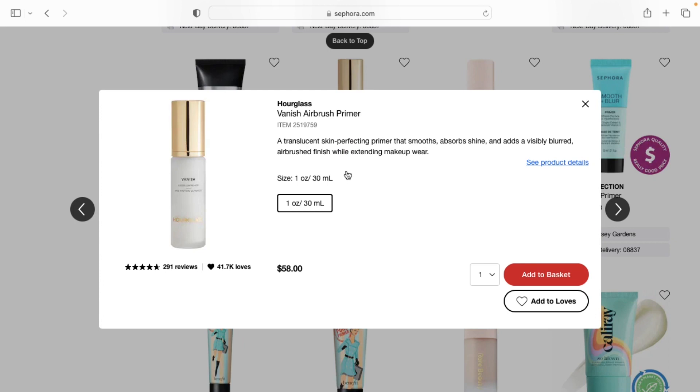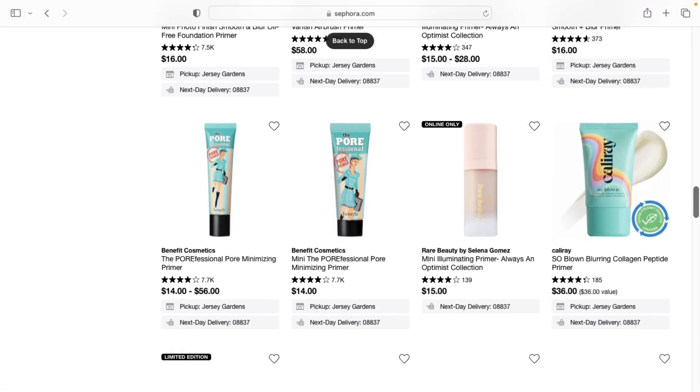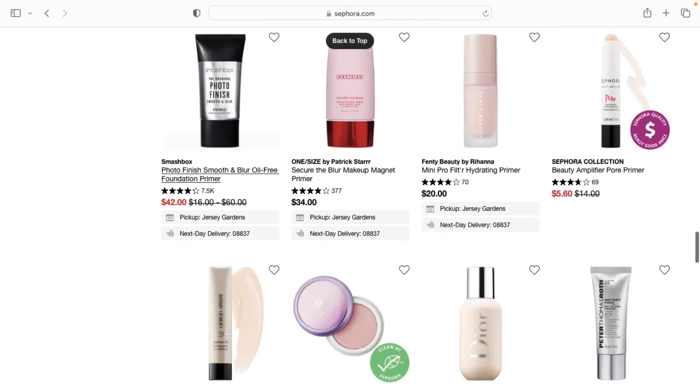I might pick up the Hourglass primer — a couple of y'all have recommended it to me, so that's going in the maybe category for me. The next primer I would recommend is the Bobbi Brown Vitamin Enriched Primer. If you live near a CCO store, don't get it from Sephora — get it from there. If you don't have one nearby, then this is the time to get it during the sale. It's a really good primer slash moisturizer.